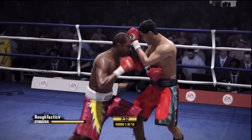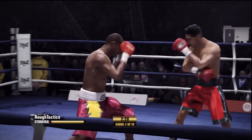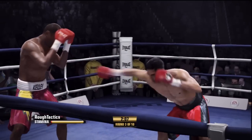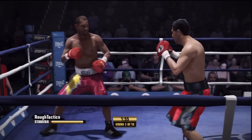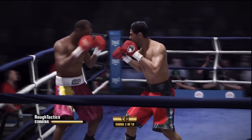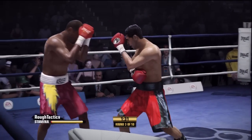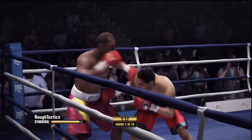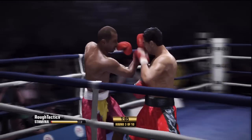Nice strike after catching one by Kevin Kelly. Kelly's defense is paying off now. Good job on the two-punch combo by Billy Dibb. Jab, right hand. Kelly's defense — is it ever good? Look at how easy he's able to block those punches. Good block.